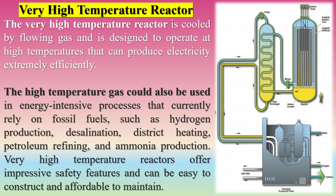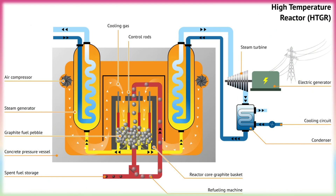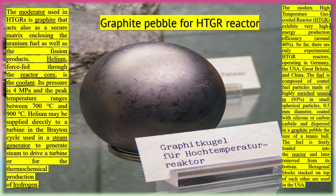Very high-temperature reactors offer impressive safety features and can be easy to construct and affordable to maintain. The moderator used in HTGRs is graphite, which also acts as a secure matrix enclosing the uranium fuel and fission products. Helium, force-fed through the reactor core, is the coolant. Its pressure is 4 MPa and the peak temperature ranges between 700°C and 900°C. Helium may be supplied directly to a turbine via the Brayton cycle, used in a steam generator, or for the thermochemical production of hydrogen.